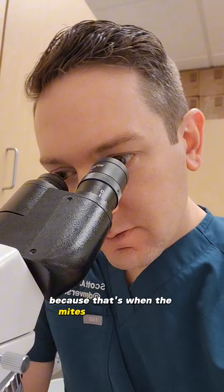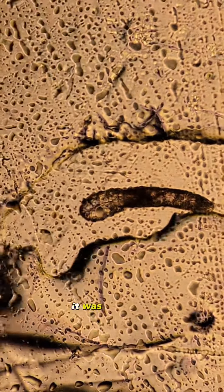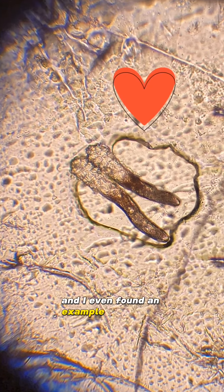I left the tape on overnight because that's when the mites are most active, and then here's what's under the microscope. There it is — that's a demodex mite. And guess what, it was still alive. Look at it waving its little arms! Each little mite has eight legs and they mate in the follicular openings.